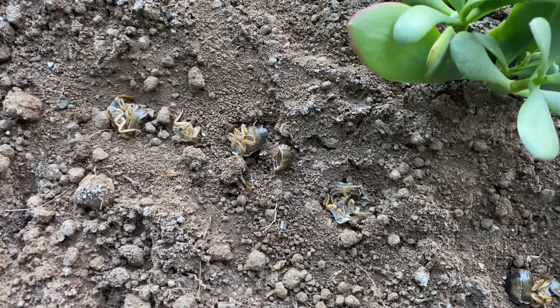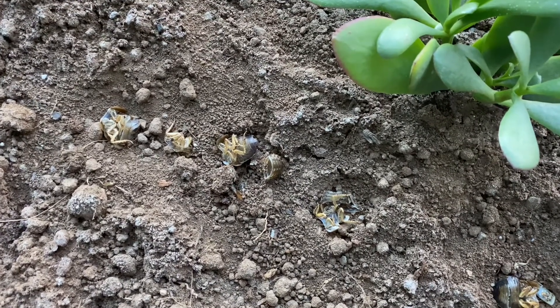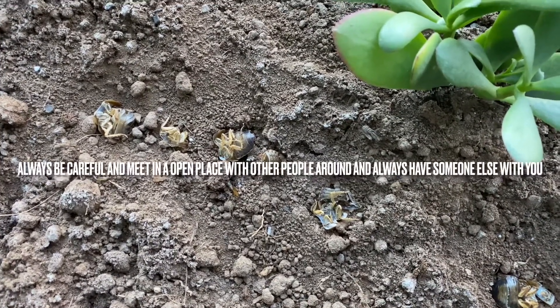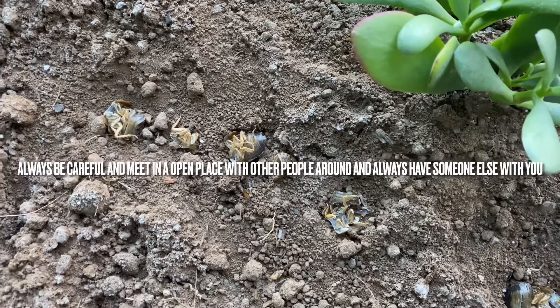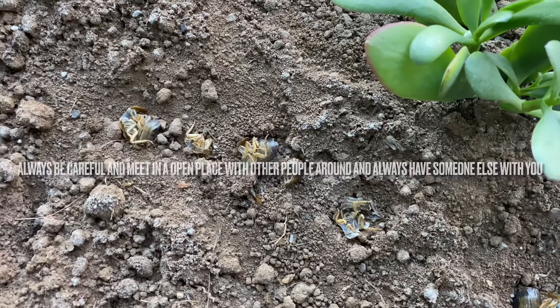Just remember, when you go and pick up an ant from a stranger, it's always important — like with anything else — to go with someone older than you if you're under 18. As an adult, go with another friend or somebody trustworthy to be safe. Other than that, there are more ways, but the GAN project is one of my favorite ways.